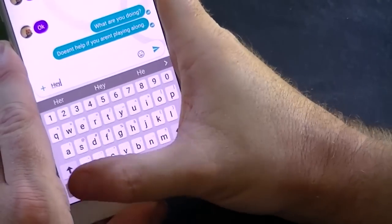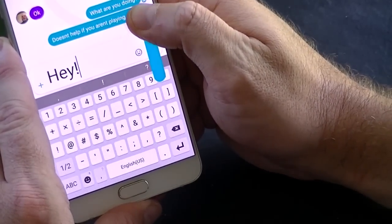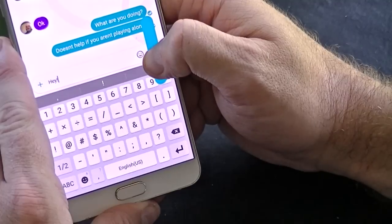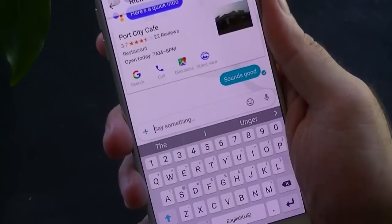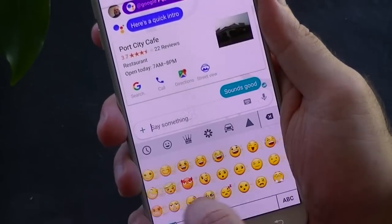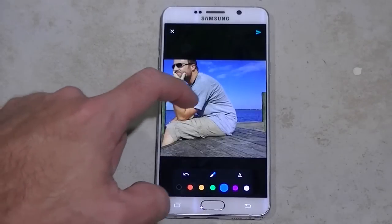You can scale your text from a yell to a whisper, simply by holding down the enter button and sliding it either up or down to adjust the size you are looking for. There is also the ability to add stickers, emojis, and photos. Photos can also be modified with the ink feature.